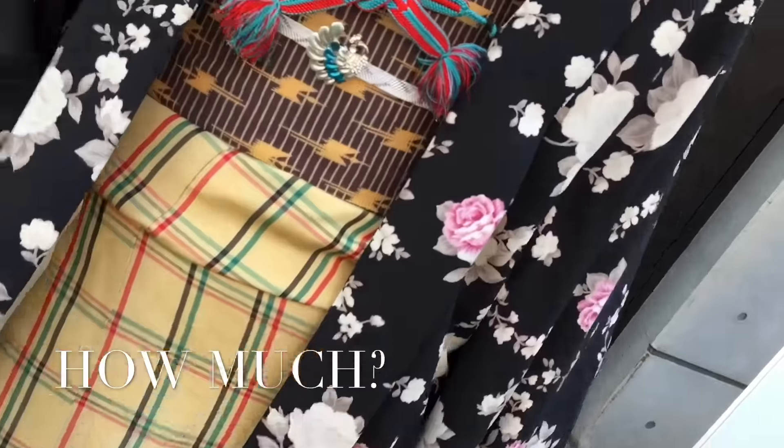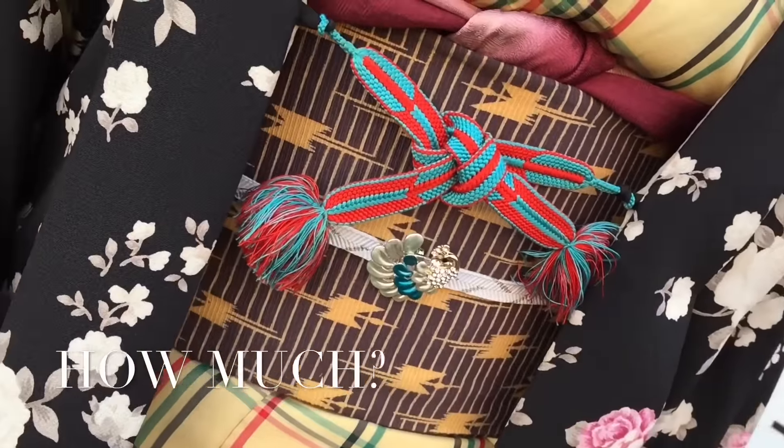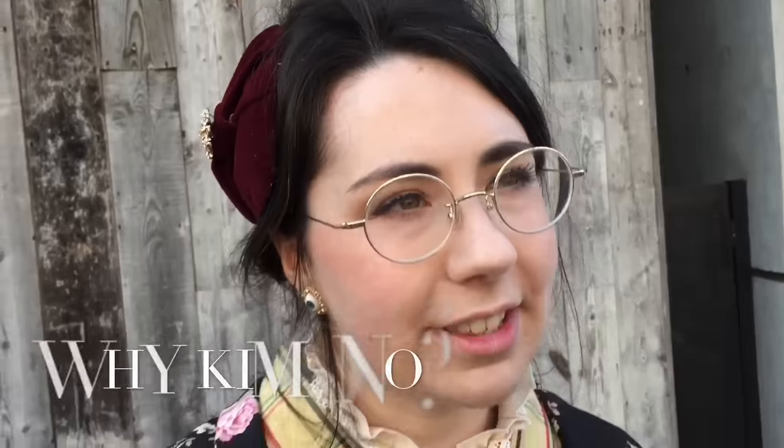The obi and haori I got in the sale at Marui in Shinjuku for 5,000 yen for both pieces. I've got handmade accessories as well. I think kimono gives you more freedom to coordinate than lolita does, where it's really centered around main focal pieces. So I think that's why I've come to like it a bit more.